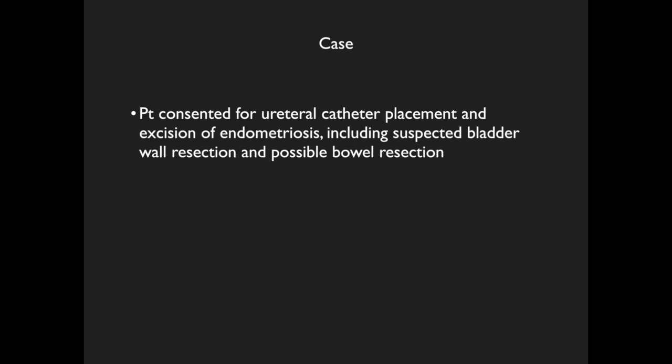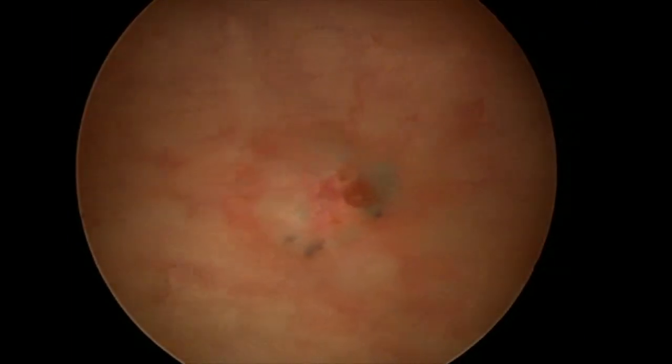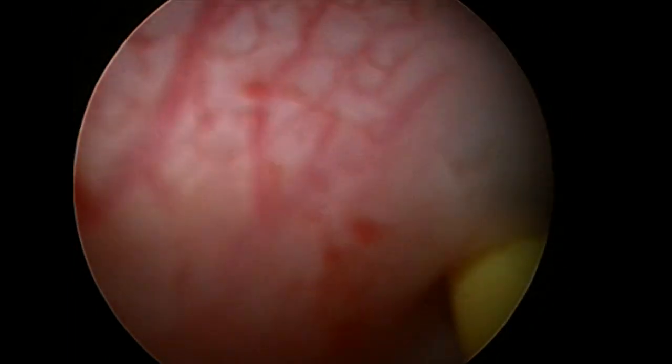The patient was consented for ureteral catheter placement, excision of endometriosis, resection of suspected bladder wall endometriosis, and possible bowel resection. On cystoscopy, the endometriotic disease could be clearly seen coming through the dome of the bladder. As a precaution, 5 French ureteral catheters were placed bilaterally.